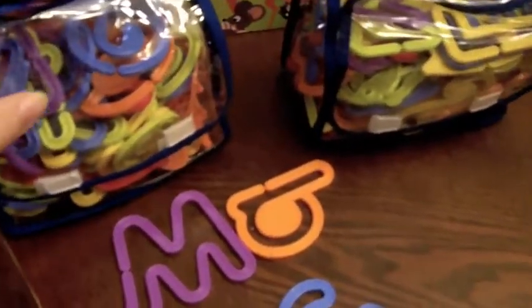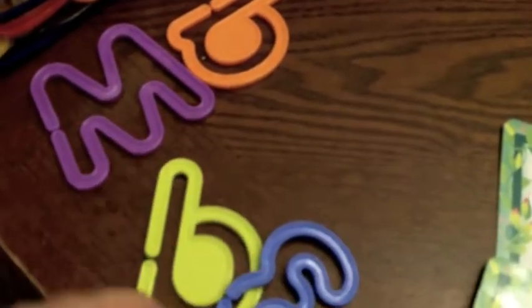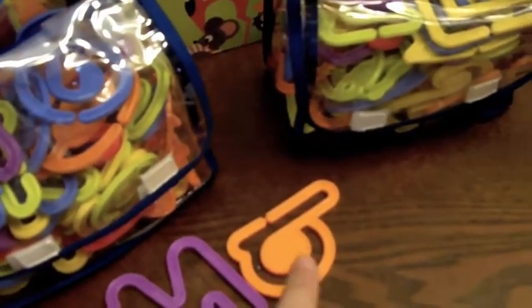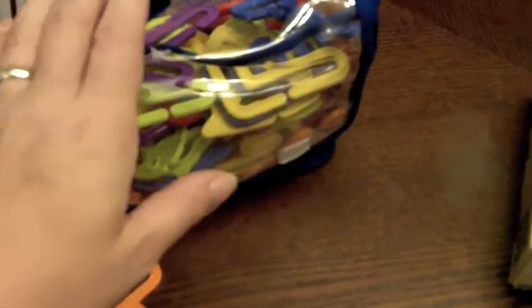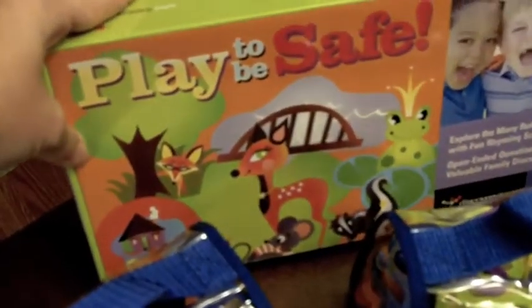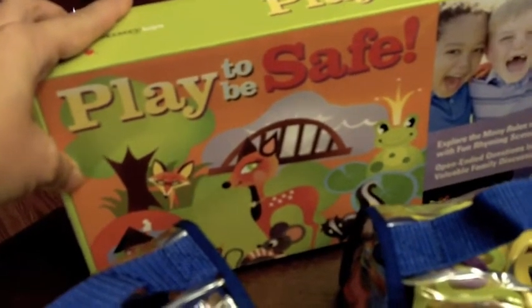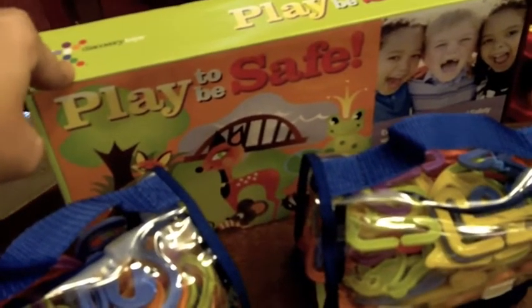Some other ones that are on the sale right now at really great prices are these little letters and numbers. We actually just got these and we love them already. I like them because they link together, which is great for teaching reading. The letter set comes with capitals and lowercase, so we've already been linking letters up to create words. The number set comes with addition, subtraction, division, multiplication, and equal signs so you can set up math equations. That's called Playful Letters and Playful Numbers. The other one we just got is called Play It To Be Safe — a safety board game where the whole family can discuss safety rules and play together. We've been really enjoying that.